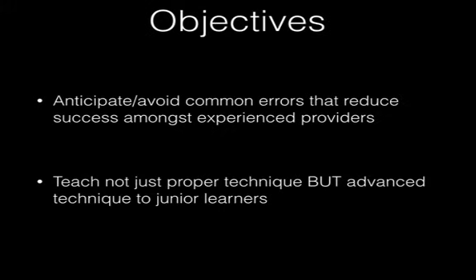What we're going to do today is talk about some of the reasons that even experienced providers still fail with ultrasound-guided vascular access. The goal is to get you guys to be as successful as humanly possible amongst even the most difficult patients — to anticipate and avoid those challenges, teach proper technique, and help others around the hospital avoid those pitfalls.